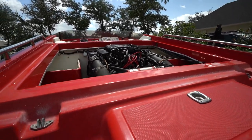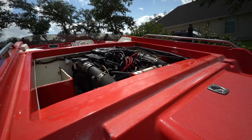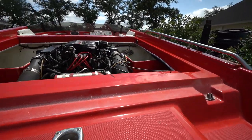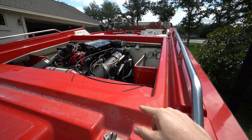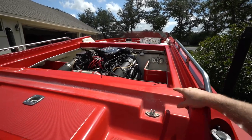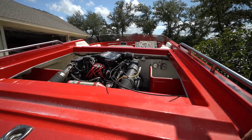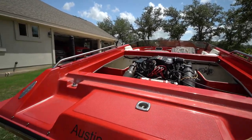It was also doing a vapor lock, so we need to fix that. The fuel filter is on this side and it sits right next to the headers — I think that's causing the vapor lock because it's basically overheating the fuel filter. We need to put some sort of heat shielding on it, or maybe even relocate the fuel filter with a relocation kit.